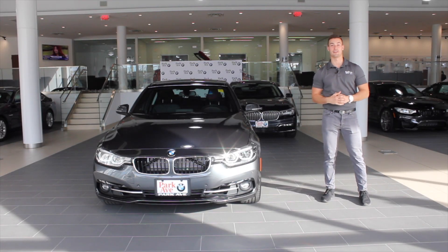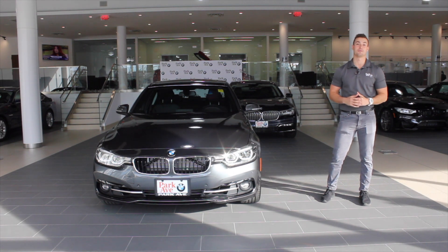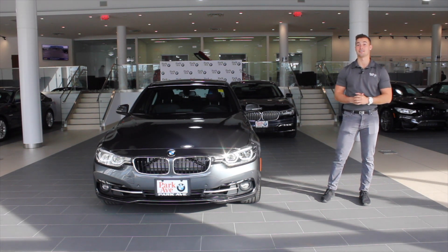What's up everyone, Vito here with Park Ave BMW in Rochelle Park, New Jersey, and today we have the newest addition to the BMW i-Performance lineup, and that is the 2017 BMW 330e.